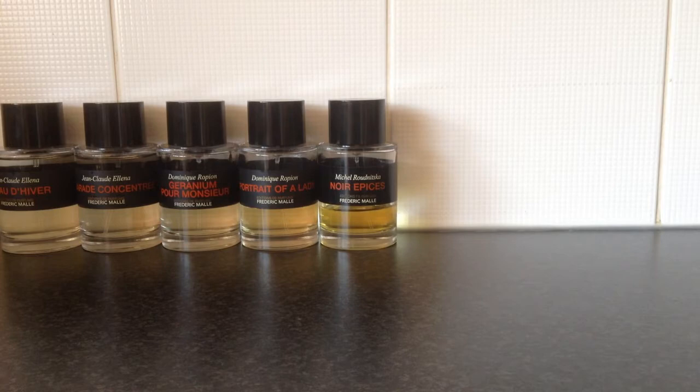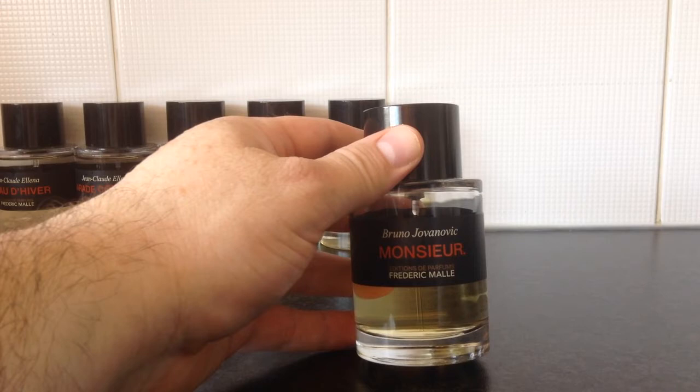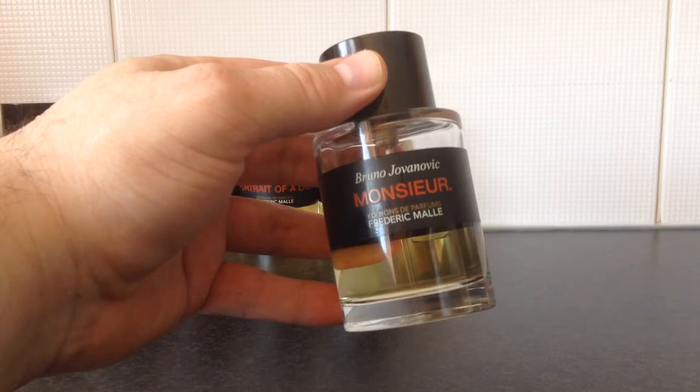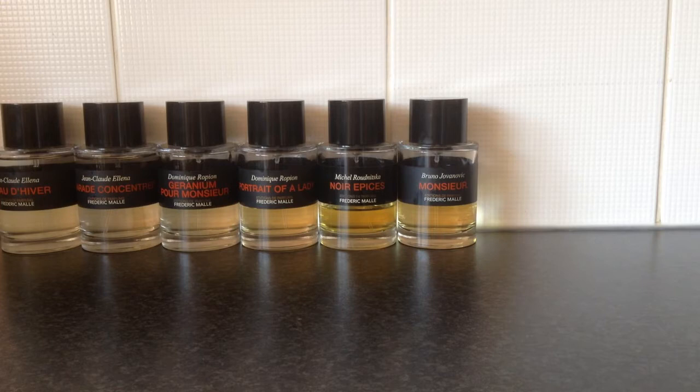Next is one you'll guess by the name is marketed towards men — this is called simply Monsieur. It is certainly a masculine fragrance, created by perfumer Bruno Jovanovich, who also created Dries Van Noten for the Frederic Malle house and Abercrombie & Fitch's Fierce. There's lots of incense and patchouli in this fragrance, along with some citrus, woods, and a little hint of vanilla. It's very masculine — not one of my personal favourites from the house, but it's very well reviewed.